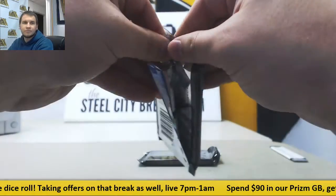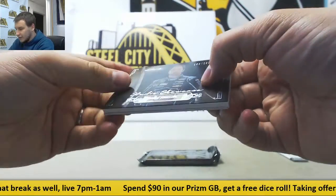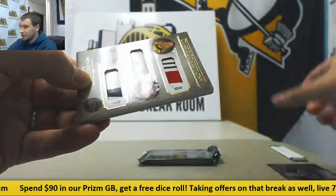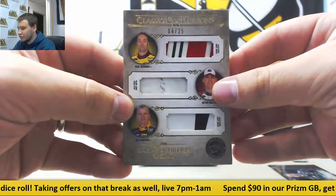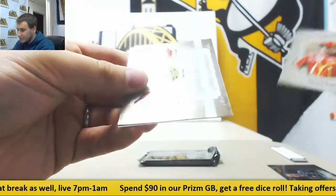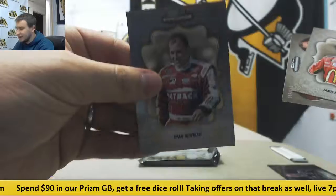Pack 2 — we've got 299 Jimmie Johnson. And a triple relic here: Paul Menard, Kevin Harvick, and Jeff Burton, 4 of 25, RCR. 349 McMurray, Stewart-Haas Racing, and 299 Ryan Newman.